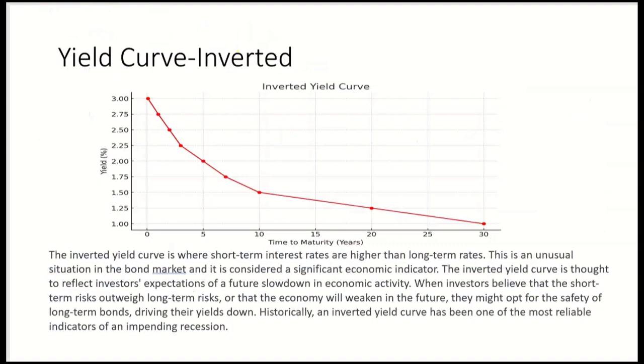The opposite would be an inverted yield curve. In an inverted yield curve, short-term interest rates are actually higher than long-term rates. This is an unusual situation in the bond market and is considered a significant economic indicator. The inverted yield curve is thought to reflect investors' expectations of a future slowdown in the economy.